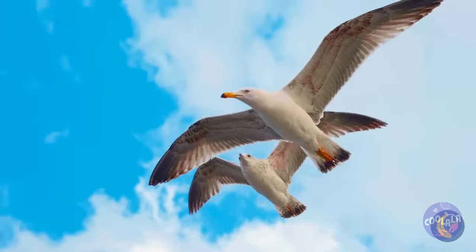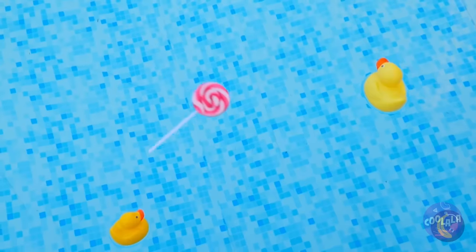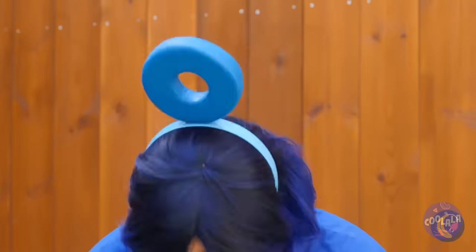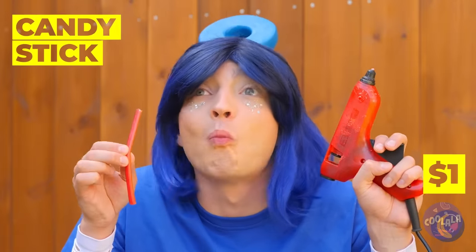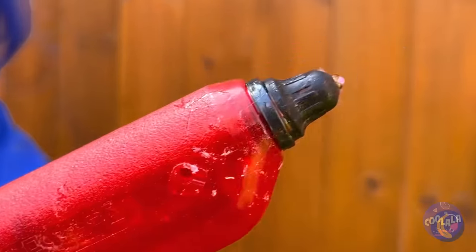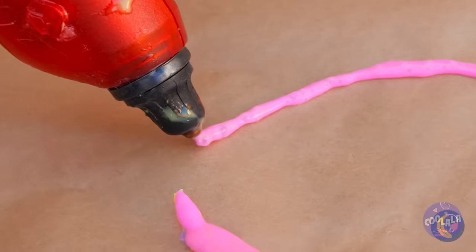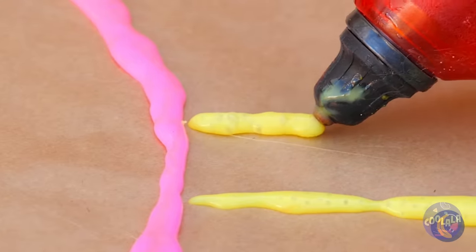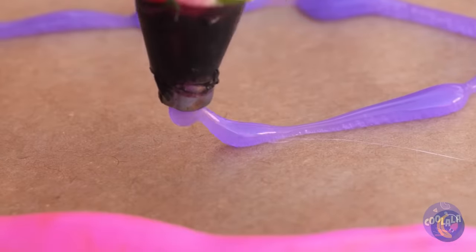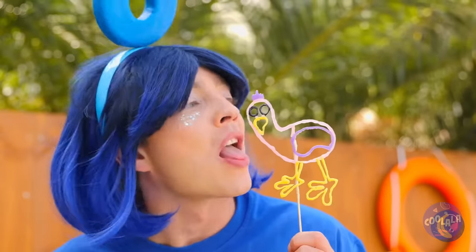Uh-oh — seagulls! Hold on to your candy! I said hold on — it's the pool's lollipop now. We can make something new: melt a candy stick, draw out anything you can imagine, you can even add different flavors. Before it dries, add a stick on top. Now enjoy your familiar-looking lollipop.